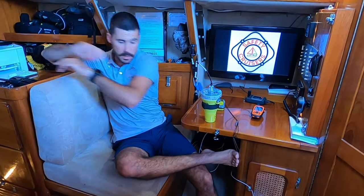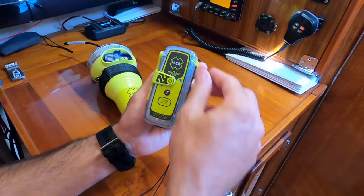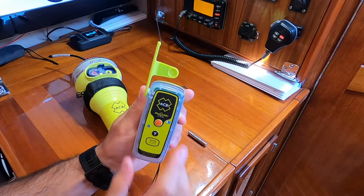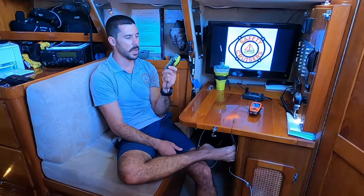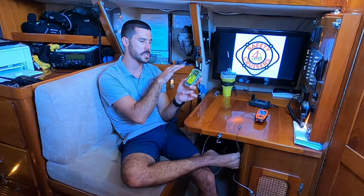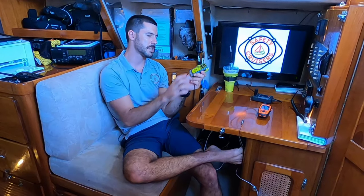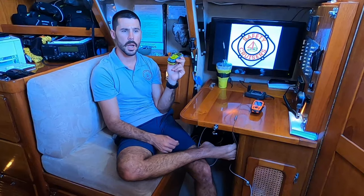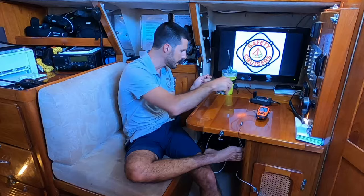That is EPIRB in a nutshell. This is a PLB — lots of different shapes, sizes, and colors, but all of them exactly the same technology, just smaller. The PLB has about 48 hours of battery transmission life; this EPIRB has about 24. Some have screens, some don't, but it's the same technology and same exact frequencies, just a smaller package. One thing to note: they all have test functions, so make sure you read the manufacturer recommendation on when and how often to test them. Never, ever activate the emergency function as a test.